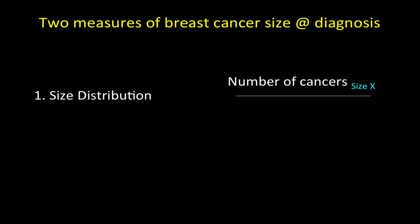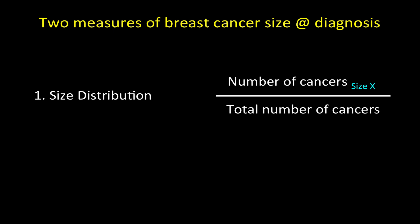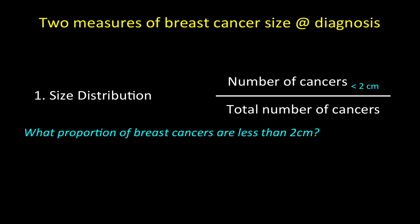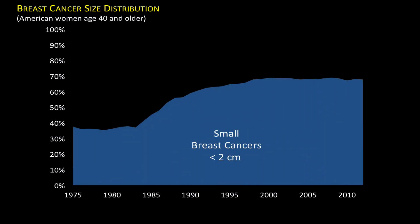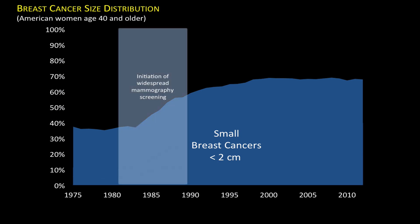We use two measures of breast cancer size at diagnosis. The first is size distribution, which is the number of cancers of a certain size over the total number of cancers. To make it more tangible, let's say the number of cancers less than 2 centimeters. The size distribution addresses the question: what proportion of breast cancers are less than 2 centimeters in size? Here is the breast cancer size distribution among American women age 40 and older from 1975 to 2013. As you can see, the proportion of breast cancers that were small increased dramatically, coinciding with the initiation of widespread mammography screening — going from 36% to 68% of all breast cancers being less than 2 centimeters.